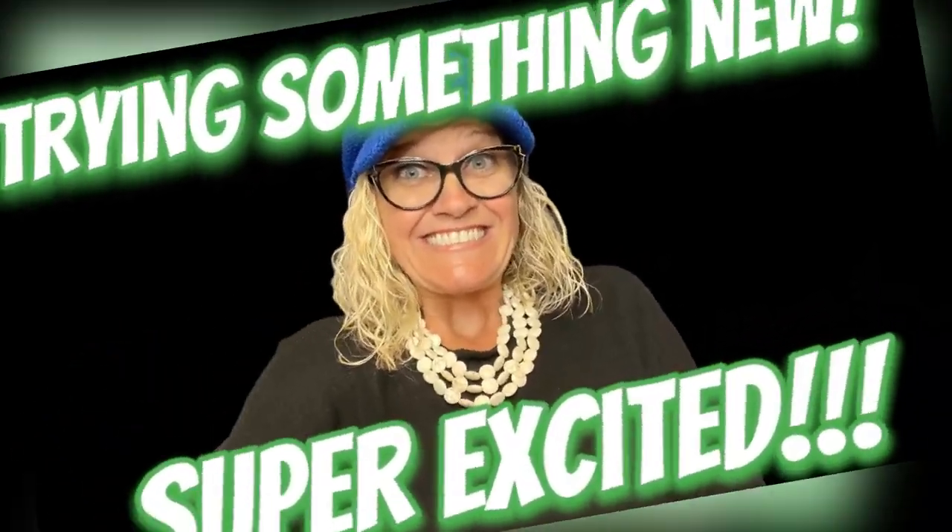Okay, Bolo Buddies, I'm super nervous, super excited. I'm trying something new. Are you ready? I hope that you'll watch to the end of the video. This video is totally different than all my other videos. I normally talk to you about items to be on the lookout for, items that are bolos — items that you can pick up cheap and sell for a profit. So if this type of video does not interest you, go check out one of my other videos. But thanks for being here and I hope you'll watch till the end.